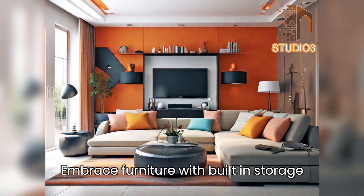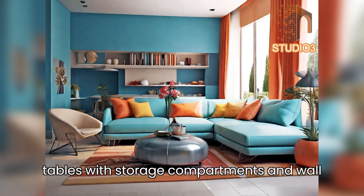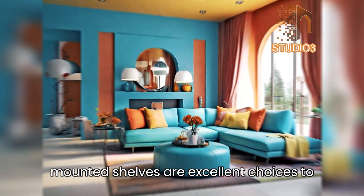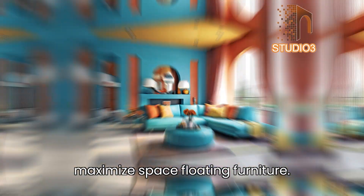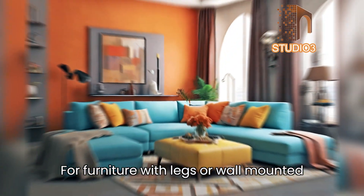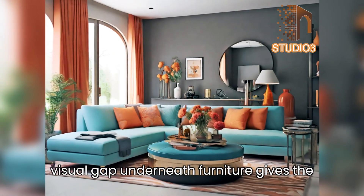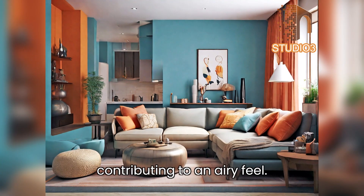Tip 5 — smart storage solutions: embrace furniture with built-in storage to keep clutter at bay. Ottomans, coffee tables with storage compartments, and wall-mounted shelves are excellent choices. Tip 6 — floating furniture: opt for furniture with legs or wall-mounted units to create a sense of openness. The visual gap underneath furniture gives the impression of more floor space, contributing to an airy feel.